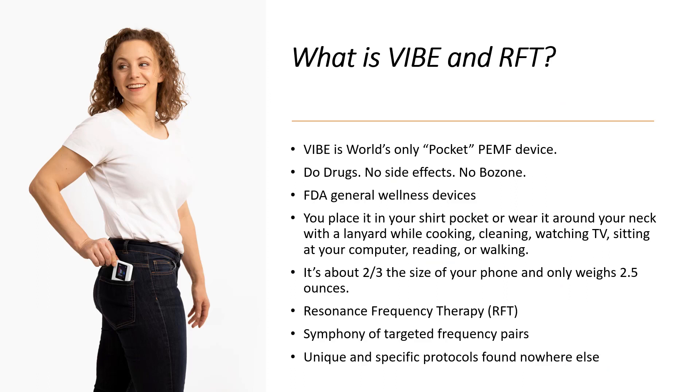So what is VIBE and RFT? VIBE is the world's only pocket PEMF device — it fits in your pocket, so most people can't see it. They don't even know you're undergoing therapy while it's running. People confuse it for an MP4 player. It's very non-invasive and doesn't stand out — you're not going to a doctor's office with a large machine and wires. There are no drugs and no side effects.